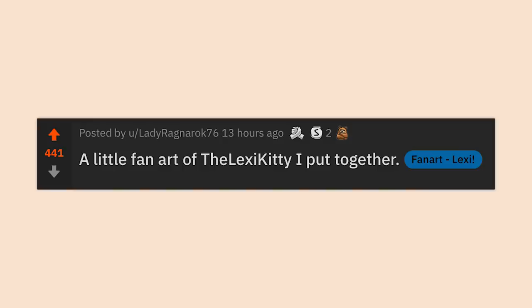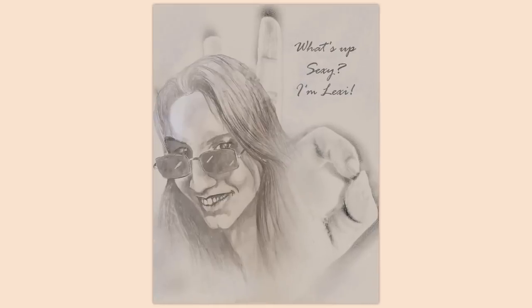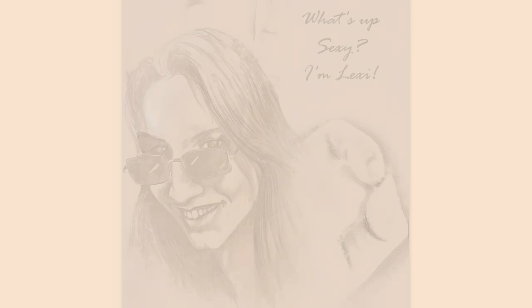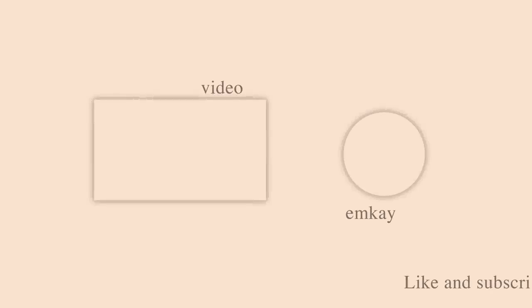But before we get going, let's take a look at today's fan art — a little fan art of the Lexi Kitty I put together. Wait a minute, am I supposed to have been Lexi? I'm not Lexi. Always remember, if you even somewhat enjoyed today's video, consider dropping a like down below. And if you really enjoyed it, make sure to get yourself subscribed and click that bell icon. If you're feeling super generous, check out my links in the description down below. Until next time, I'll catch you later.